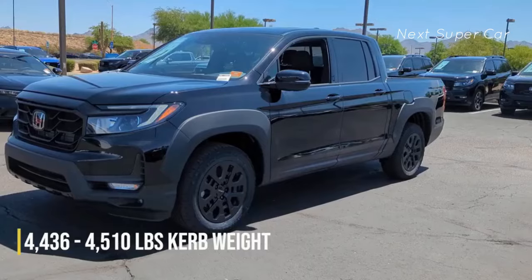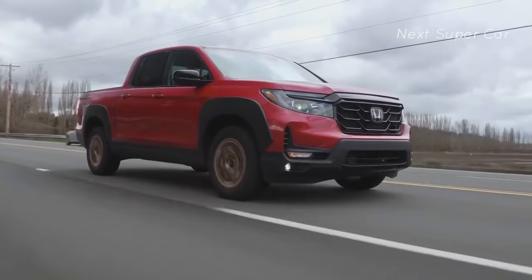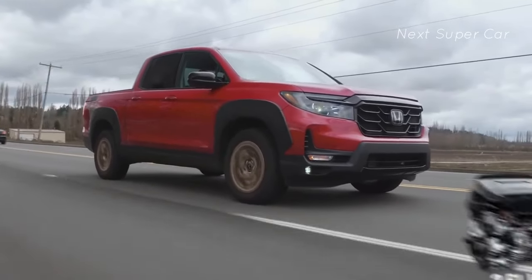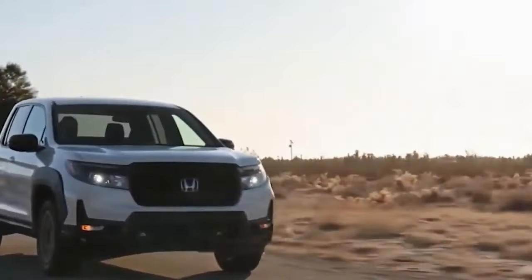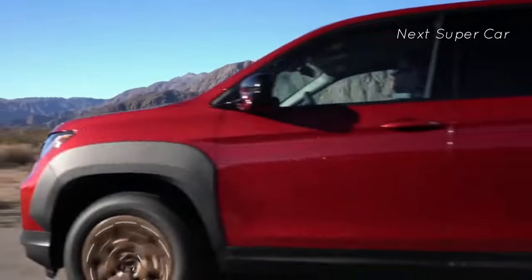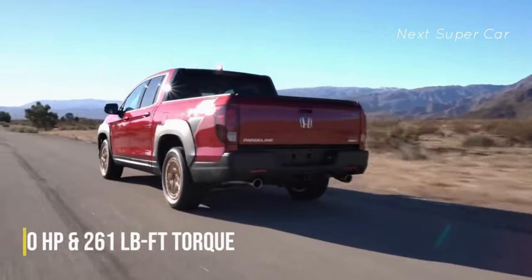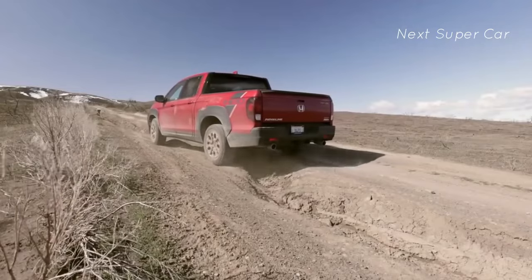The truck has a wheelbase of 125.2 inches and weighs 4,436 pounds in its most basic configuration and 4,510 pounds in its most luxurious design. The redesigned pickup continues with the well-known 3.5-liter V6 engine. The powertrain produces 280 horsepower, which is more than enough for the midsize Ridgeline, paired with a 10-speed automatic transmission.